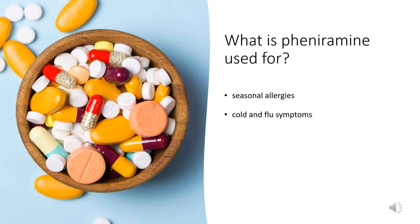Pheniramine is commonly used in over-the-counter products to treat seasonal allergies or cold and flu symptoms.